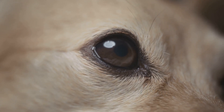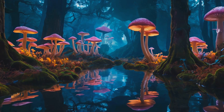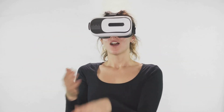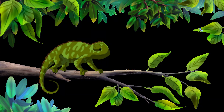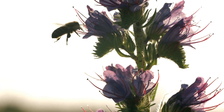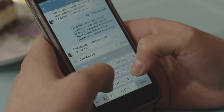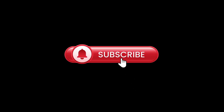Just imagine if humans had vision like these animals — the world around us would look entirely different, with colors we've never seen, patterns hidden in plain sight, and an entirely new way to experience reality. But for these animals, it's just everyday life. Which of these incredible vision superpowers would you want? Would you prefer to see ultraviolet like a bee, or track prey like a kestrel? Let me know in the comments, and if you enjoyed learning about these mind-blowing animal abilities, don't forget to like this video and subscribe for more amazing animal facts. See you next time!